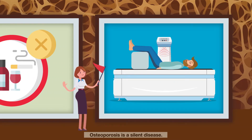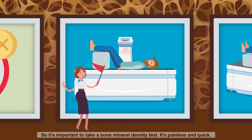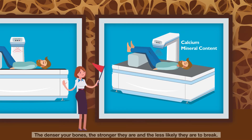Osteoporosis is a silent disease. You might not know that you have it until you break a bone. So, it's important to take a bone mineral density test. It's painless and quick. The X-rays measure the calcium and mineral content of your bones. The denser your bones, the stronger they are, and less likely they are to break.